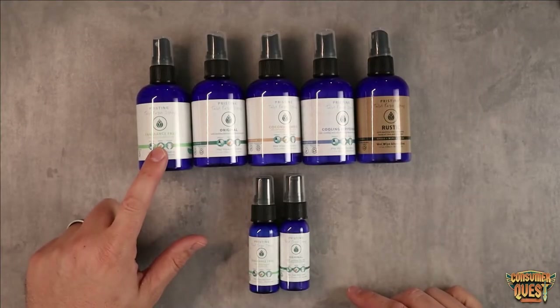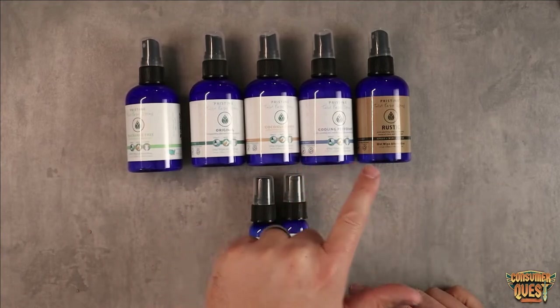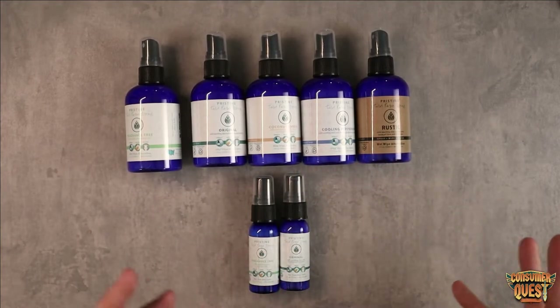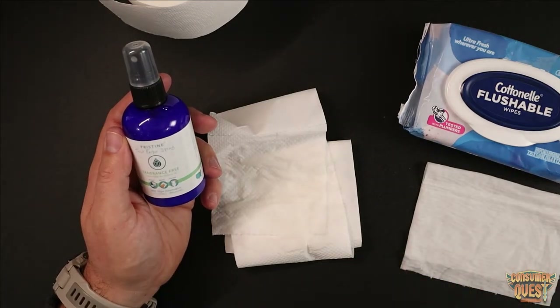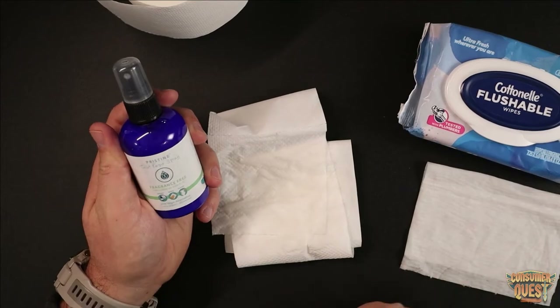They have multiple different scents — they have fragrance free, a cool mint peppermint one, a rustic scent, and a coconut amber. They use all natural oils to create those scents, so no artificial scents either. They're safe for adults, people with sensitive skin, and even for little kids and babies.